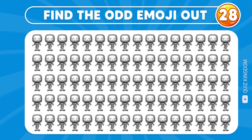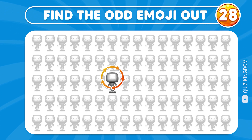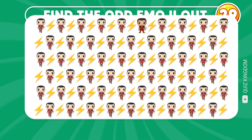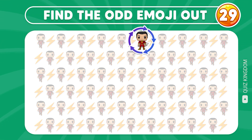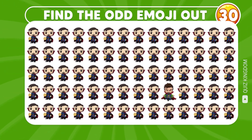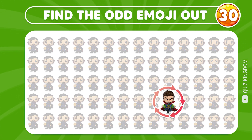Can you find the odd emoji out? Very good, you found it correctly. Any ideas? Great, this emoji is not the same as the others. The last question. Your eyes are so excellent. It's here.